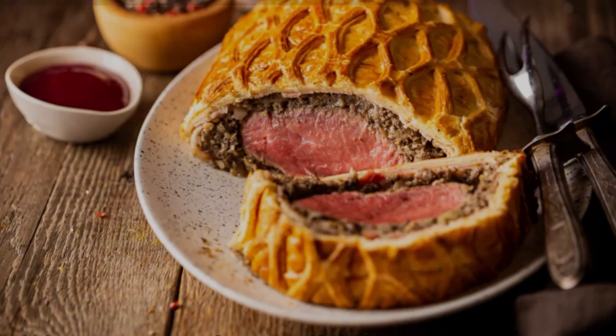Deviled ham was not just a snack — it was a symbol of the era's culinary trends, which favored quick, easy-to-prepare foods that fit into the busy lifestyles of modern families. It was common to see recipes in magazines and cookbooks that incorporated deviled ham into various dishes, from deviled ham salad to baked deviled ham casserole.